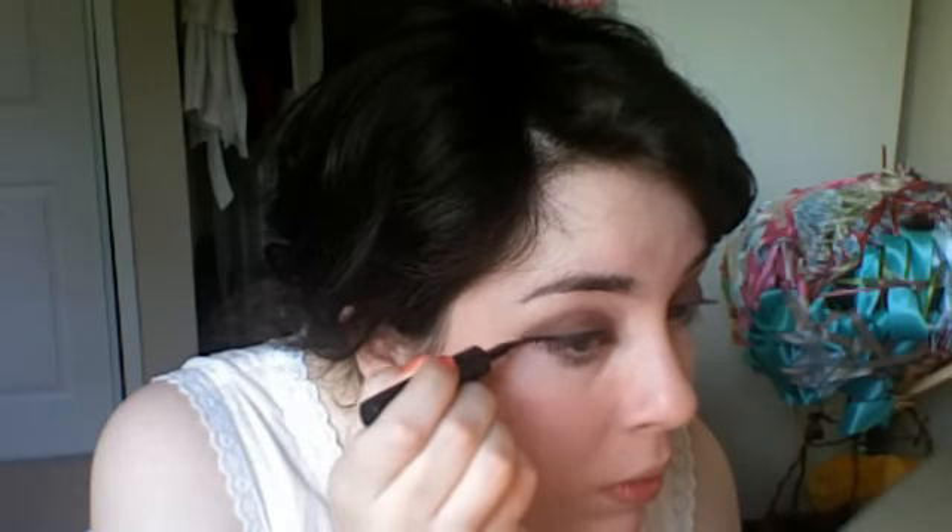Then what I do is I use my liquid eyeliner. I'm running out, so I just do my regular liquid eyeliner on the next eye. I think it really brings it together — like if you just leave it, it kind of looks weird, but if you put eyeliner, it really works better.